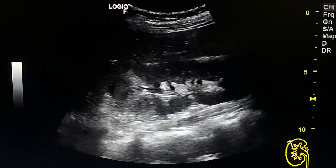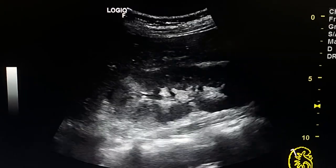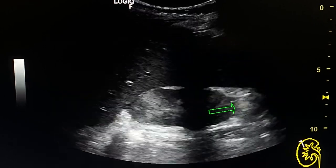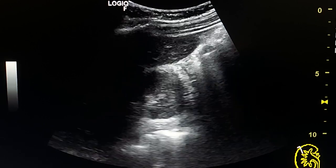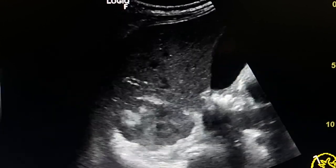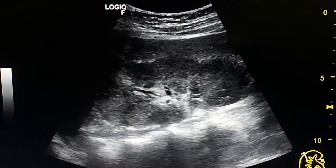The right kidney is slightly enlarged. We also see an echogenic stripe in the lower pole. This is a transverse view showing the striped appearance of the upper pole.